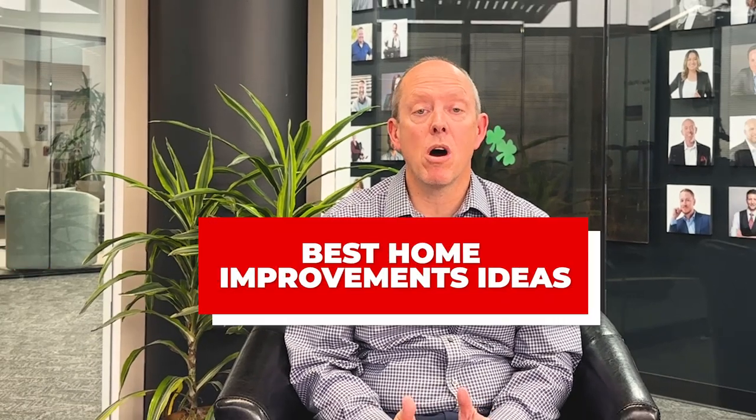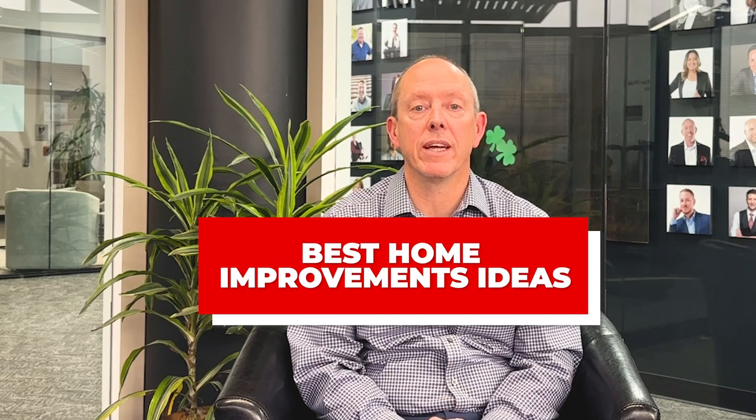Hey everybody, Mike Walters with the Stern Team and Keller Williams here again for another Stern Team Market Minute. Today I want to talk about the best low-cost home improvement ideas as we get into the rest of the year that can make a huge impact on your home.